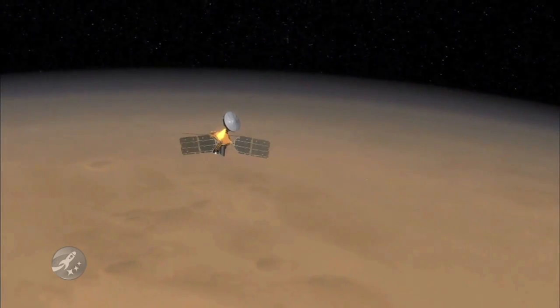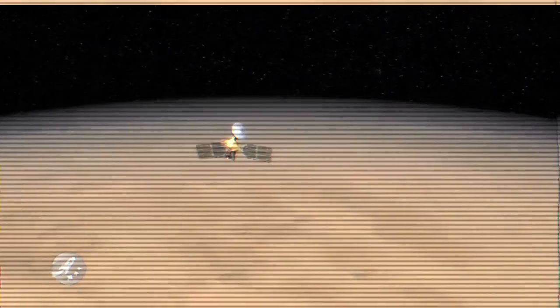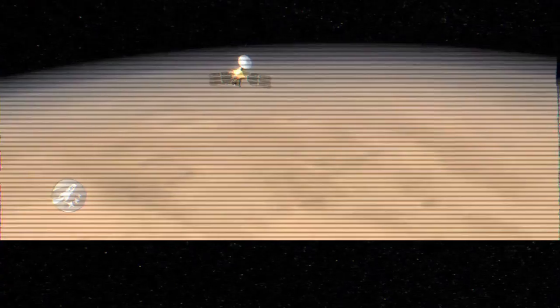While in safe mode, the spacecraft has its solar arrays tracking the sun and communications antenna pointed at Earth, to allow additional communications and software uplinks.